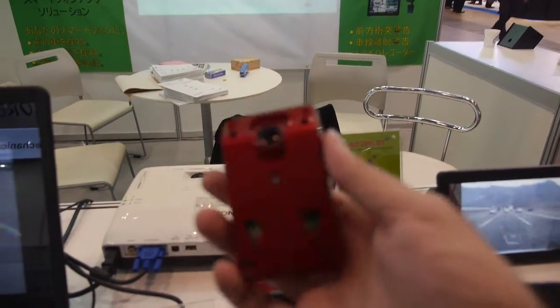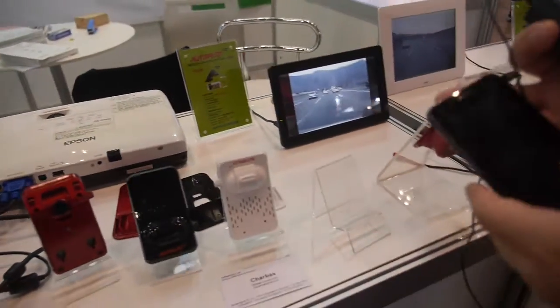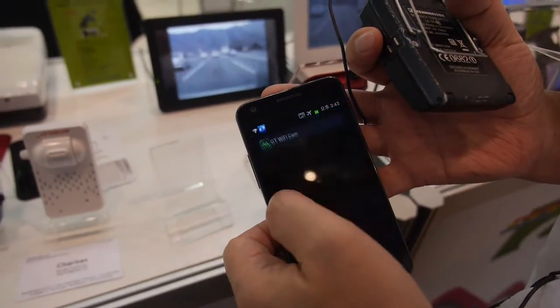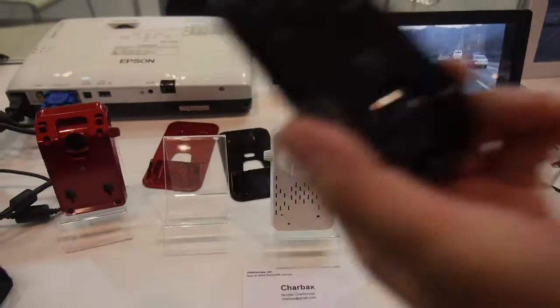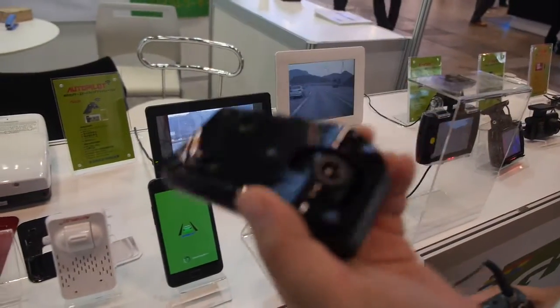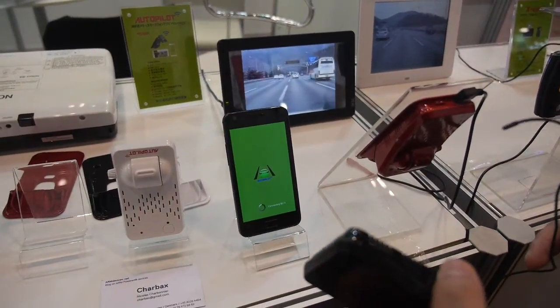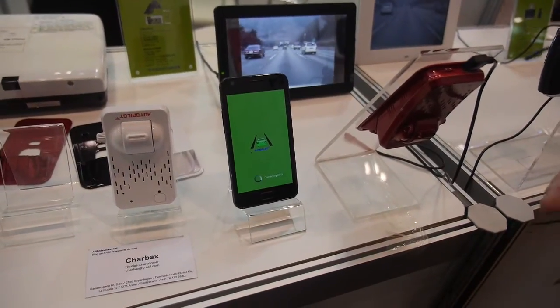This is a Wi-Fi cam. It is working with your smartphone. If you install this Wi-Fi cam in your car and then turn it on with your smartphone, it works. It can make your smartphone deliver a lane departure warning, forward collision warning, and drive recorder.